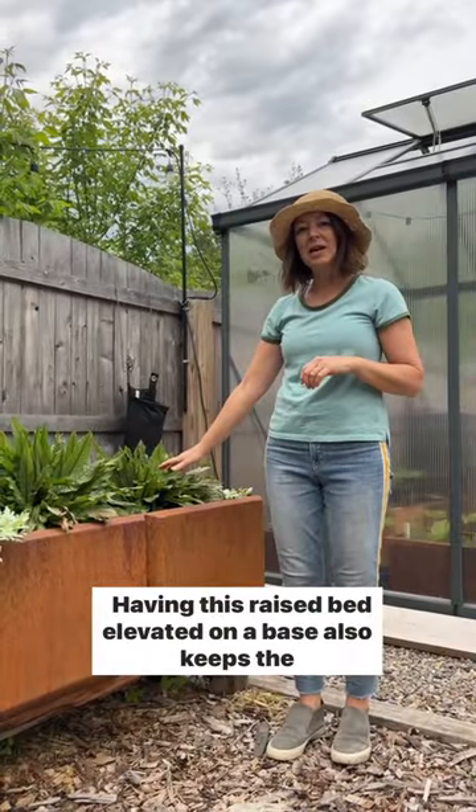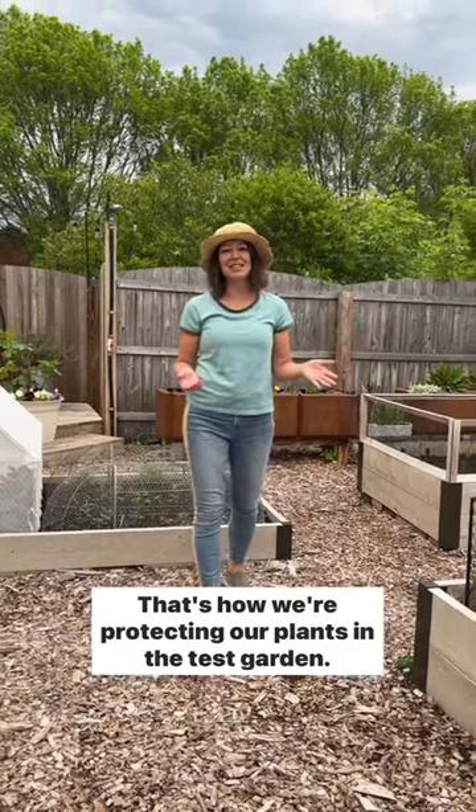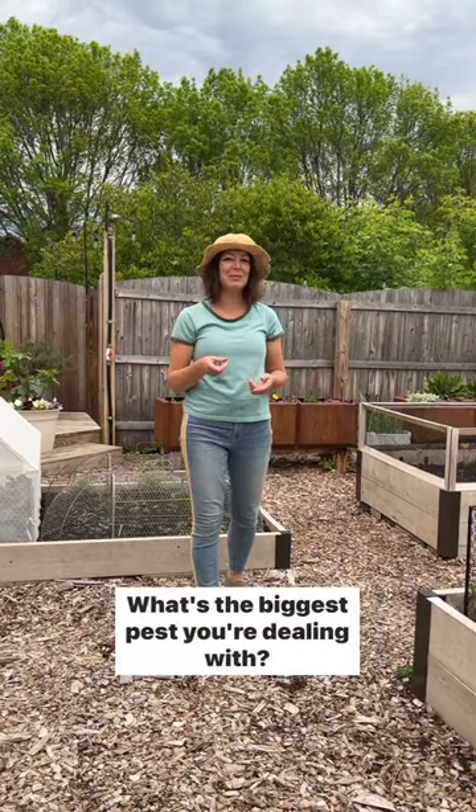Having this raised bed elevated on a base also keeps the pests away. That's how we're protecting our plants in the test garden. What's the biggest pest you're dealing with?